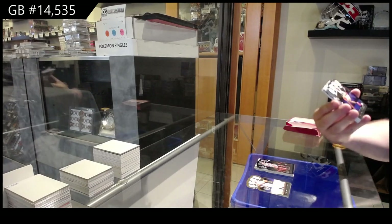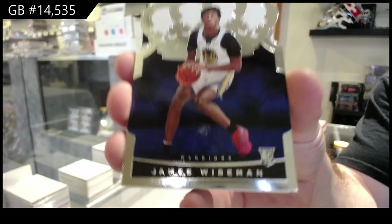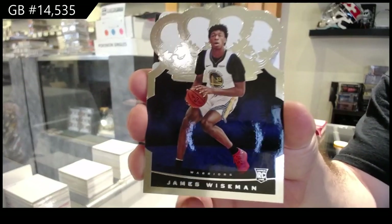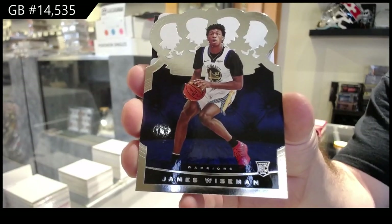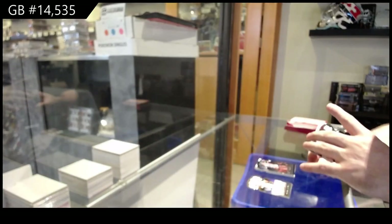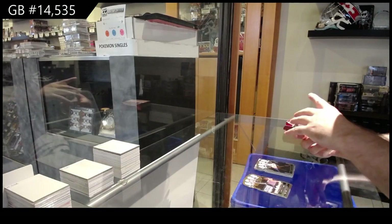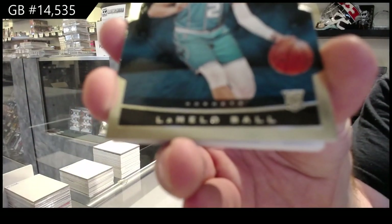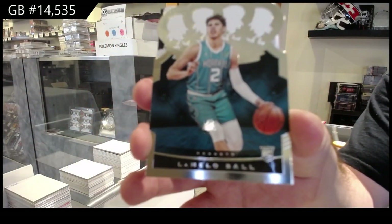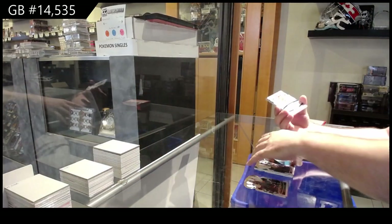We've got a James Wiseman rookie for the Warriors — that's probably one of the better ones to get, I'm sure. Wow, nice LaMelo Ball for the Hornets rookie — another one. I do recommend the Wiseman and the Ball to get graded.